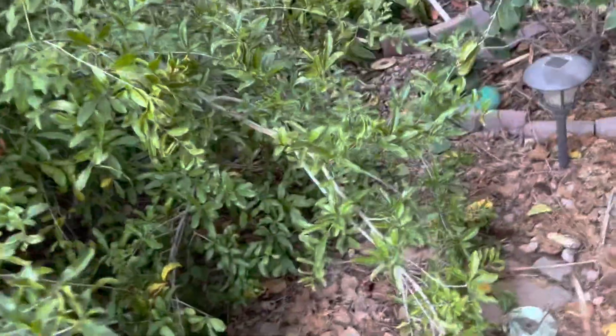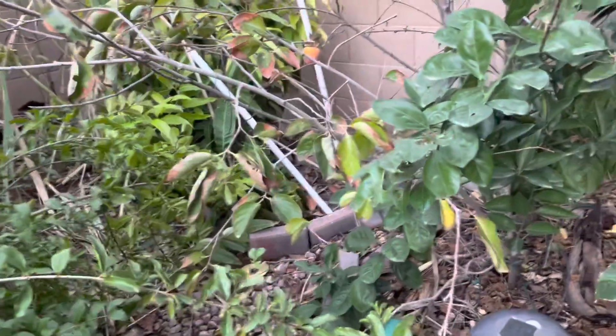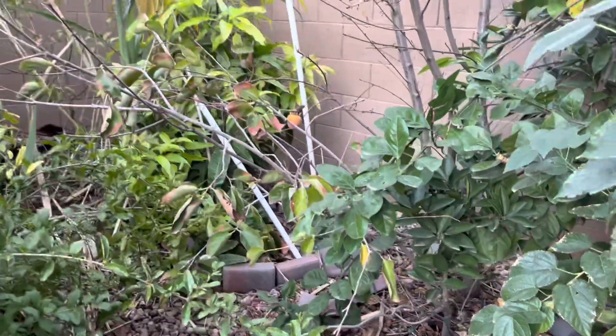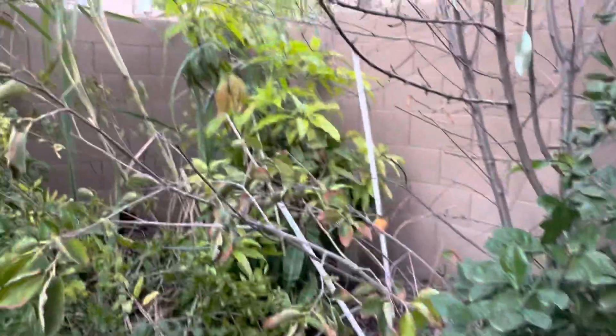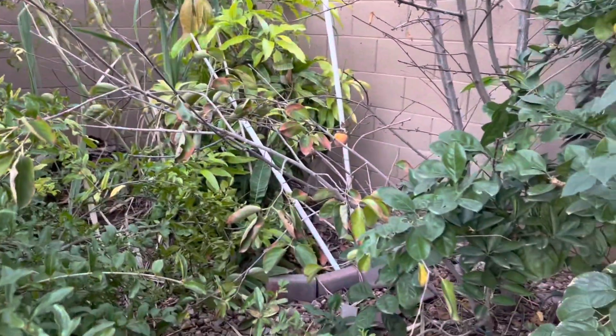The tree was planted as a bare root tree from Costco in the native soil, and then all around the tree we created this microclimate with a mulberry bush and a pomegranate bush, and it's tucked in a corner.